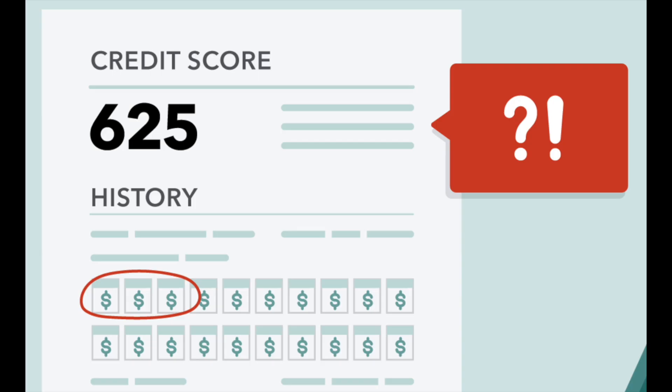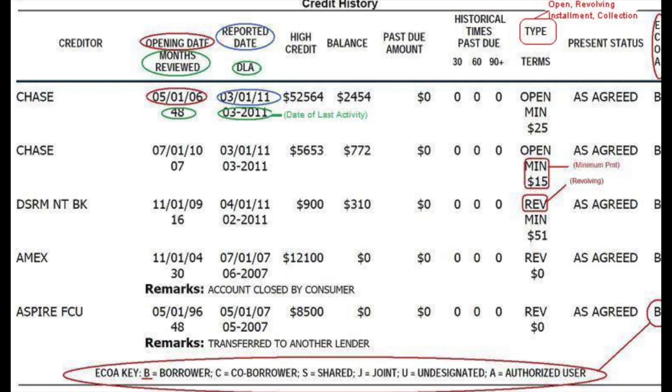When you receive your report, look for personal information, credit accounts, credit inquiries, and public records or collections. Pay special attention to the account section, which lists your credit accounts and payment history. Ensure all the accounts listed are yours and the payment history is accurate. If you find errors like accounts you don't recognize or incorrect payment statuses, it's important to dispute these with the credit bureau — cleaning up errors can significantly boost your score. Understanding your credit report can also help you identify areas for improvement, such as high credit utilization or a pattern of late payments. Remember, knowledge is power, and in this case, it's the power to improve your financial health.